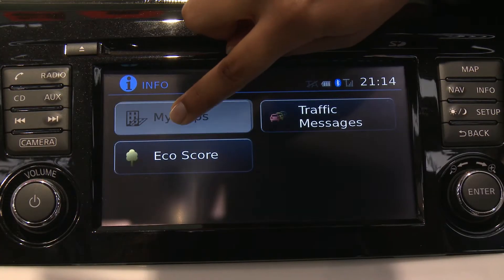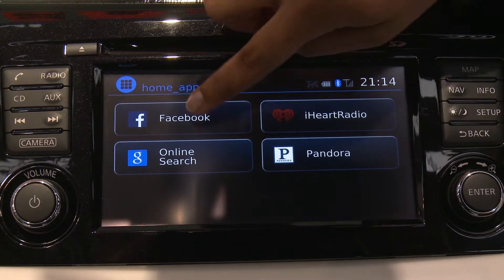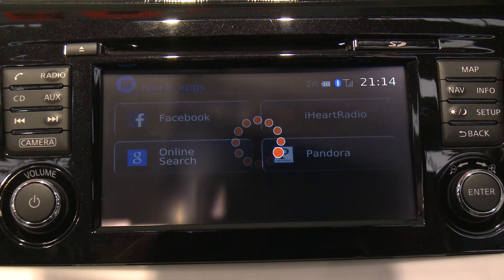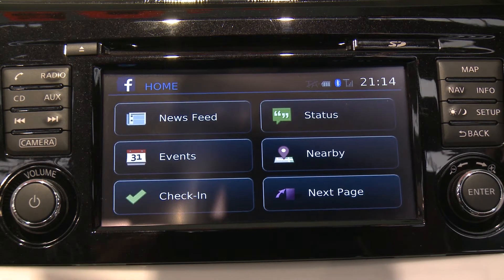The customer will be able to experience many of the apps and services that they're used to having at their fingertips on their smartphone. Now they'll be able to access these features while they're driving.